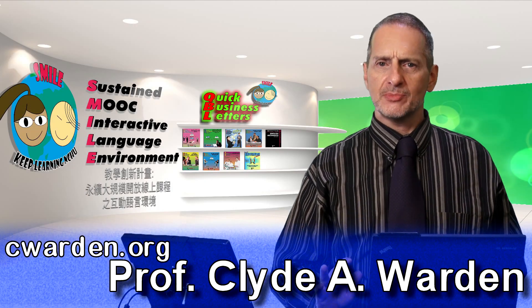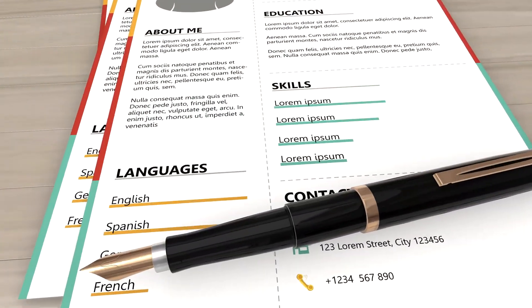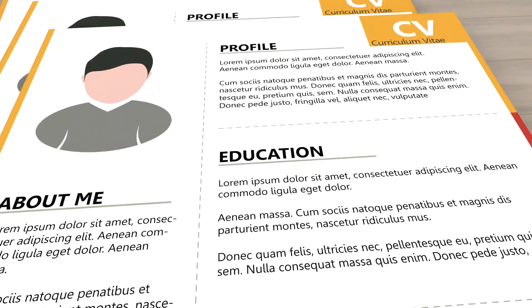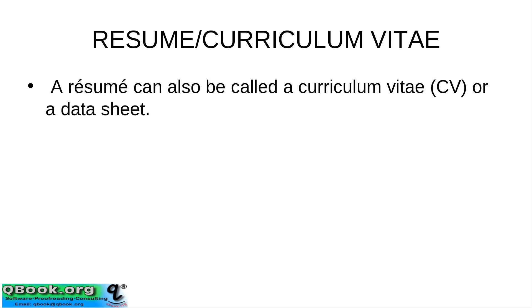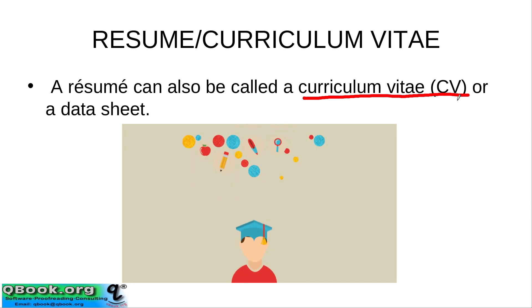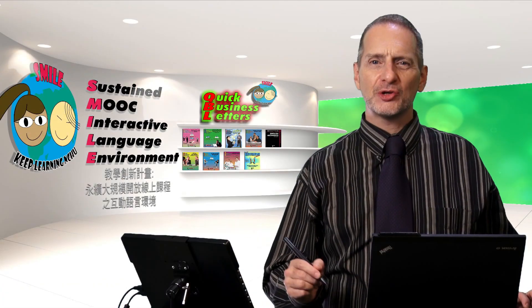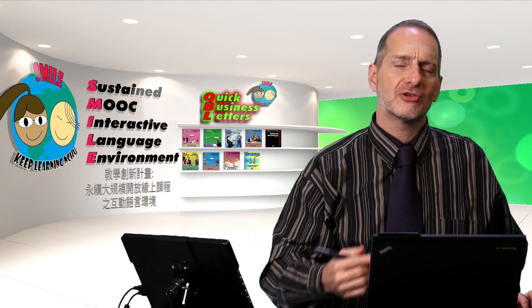Now we're going to look at the part of the application process that I think we're all very familiar with, and that's the resume. Sometimes that's called the vita or sometimes it's called the CV. CV means curriculum vita, and usually we use CV when we're talking about education or jobs related to teaching. Sometimes in Taiwan this is called your autobiography, which is not correct. Autobiography is telling the story of your life, and that's also used sometimes for the application letter, which is another video.